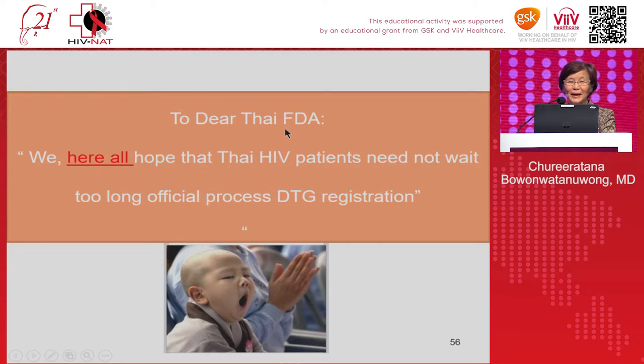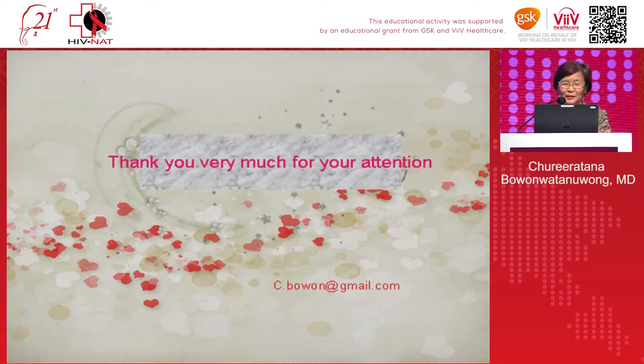I hope that Thai HIV patients will not have to wait too long through the official registration process to gain access to dolutegravir. Thank you for your attention.